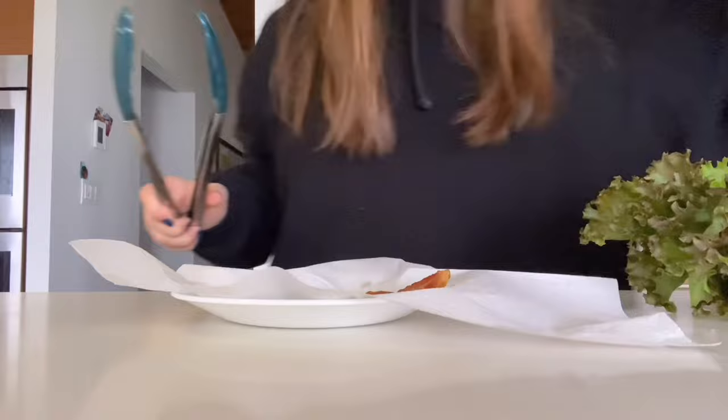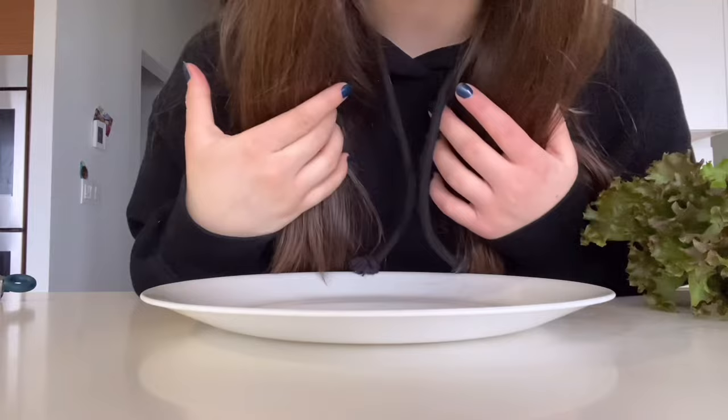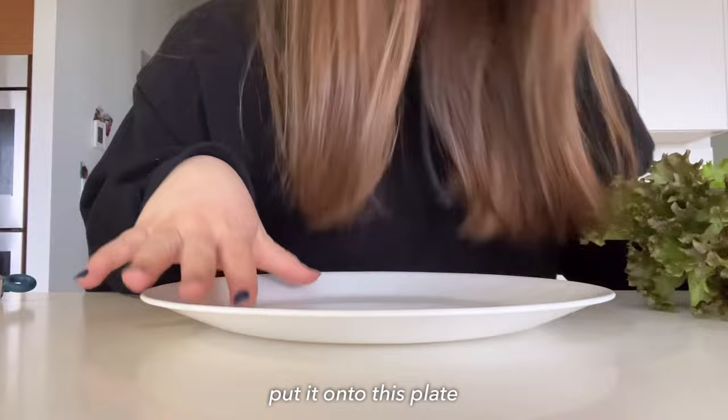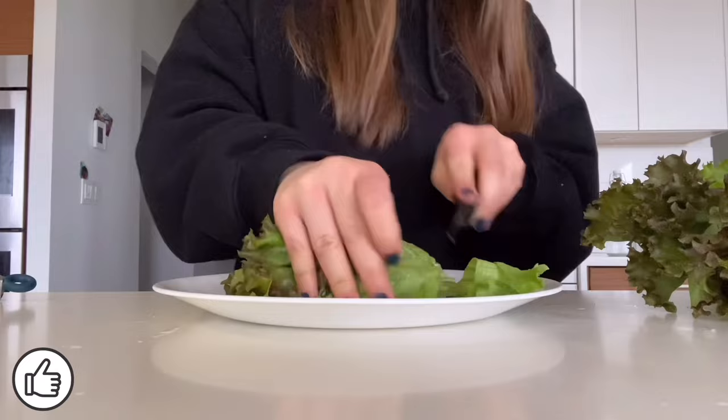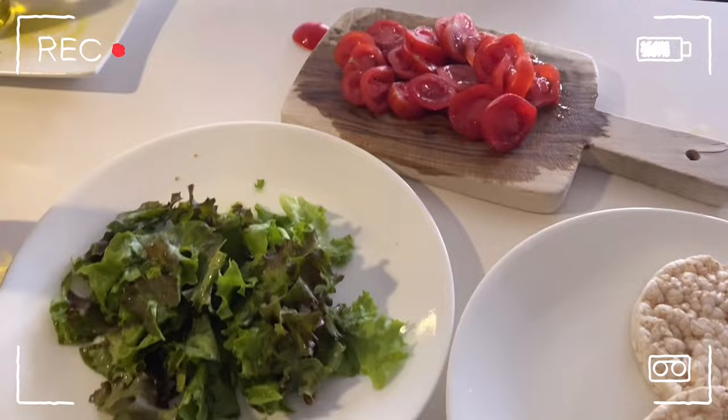I'm going to go ahead and cook up three more pieces of bacon — I might as well call it bacon fat at this point. I'm going to take the lettuce, wash it, put it onto the plate, and cut it up. I'll put this aside and all we have left is to just wait for the bacon to finish cooking — we've gotten everything else prepped.